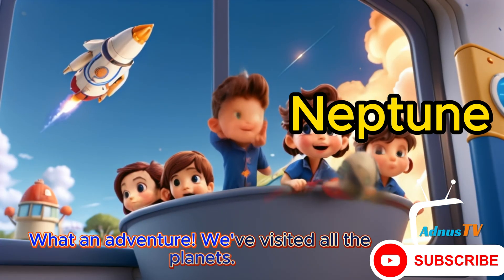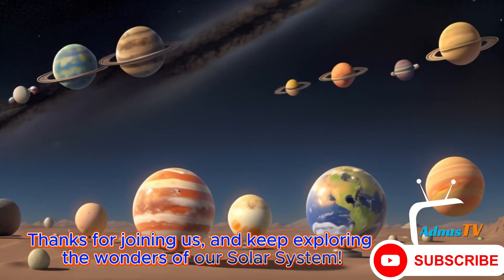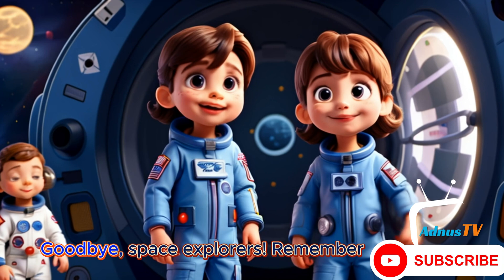What an adventure! We visited all the planets. Thanks for joining us and keep exploring the wonders of our solar system. Goodbye, space explorers.